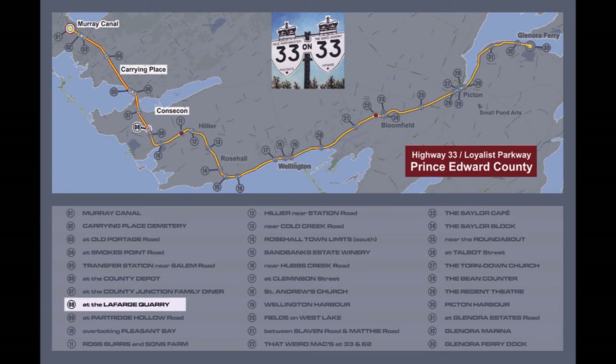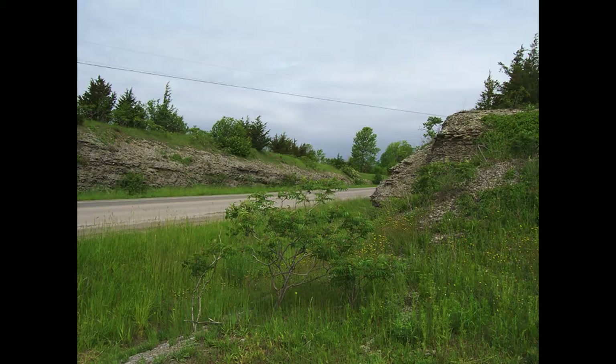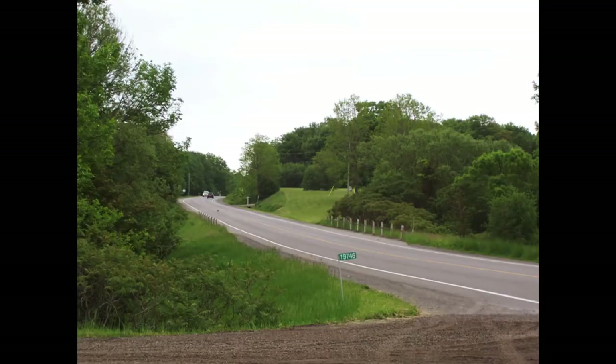On day eight, I parked at the entrance to the Lafarge quarry and had a look around for some good scenery to paint. Looking right into the north, there was this nice rocky view. Looking left into the south, there was an even more interesting view. So I set up my gear and prepared to get started.